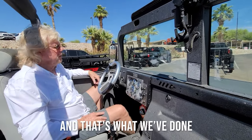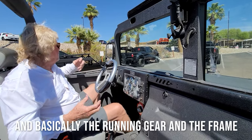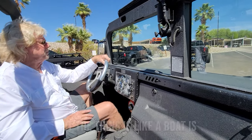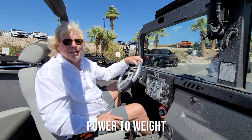We're just using the body and basically the running gear, and all the suspension — the thick coils, all the heavy stuff — we discard and don't use. The thing is, like a boat or an airplane, it's all about power and weight. Exactly — same thing with our race cars.